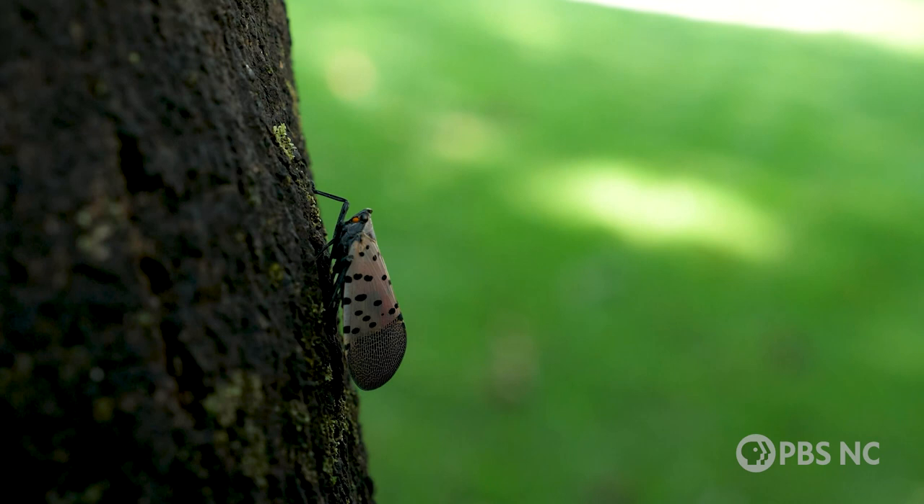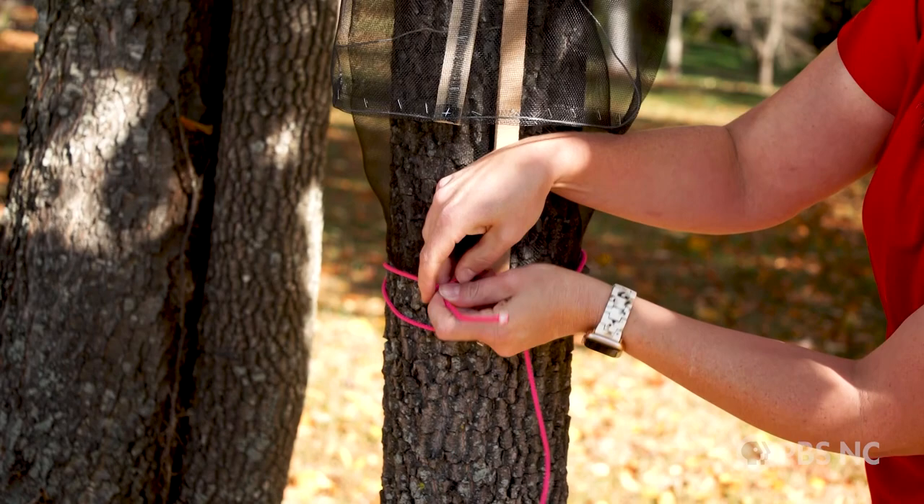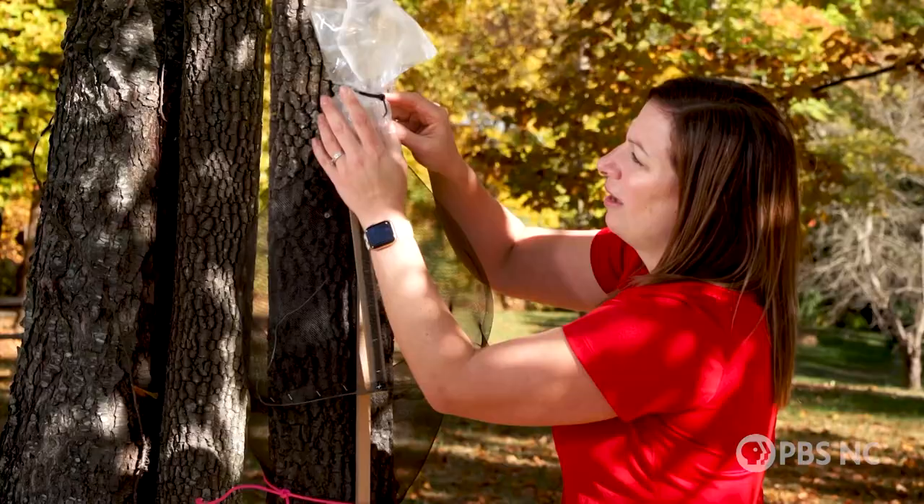But before you kill the bug, the North Carolina Department of Agriculture wants you to take a photo, note the exact location, and send both to badbug@ncagr.gov. Biologist Oaten says you can also monitor the population through what she calls circle traps.